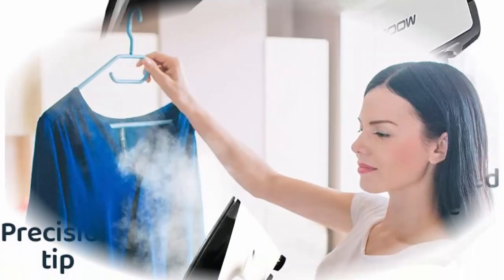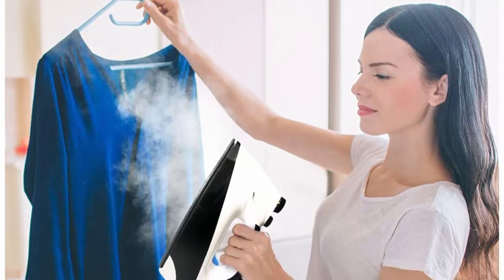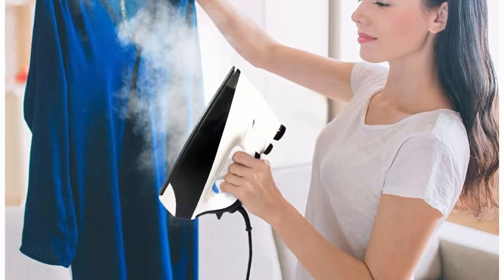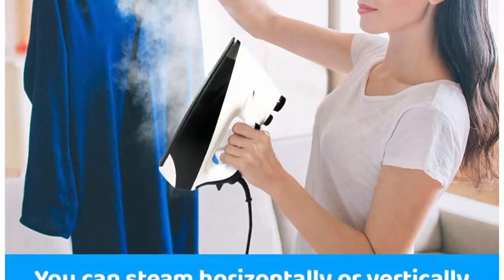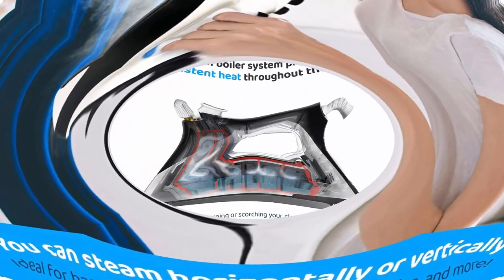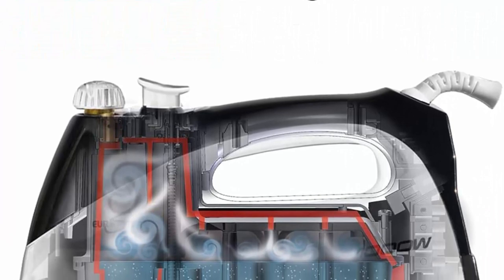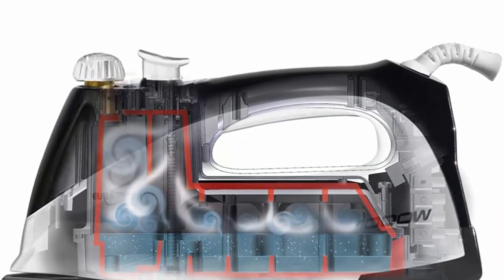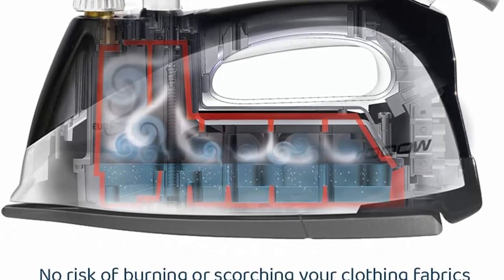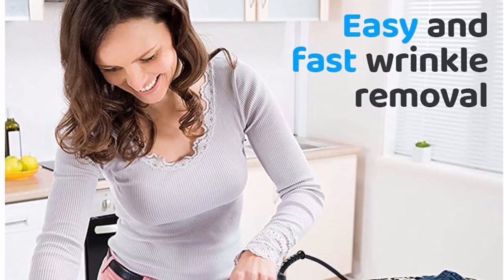Keep your garments looking professionally pressed while saving time and money. Built-in Boiler System heats both the sole plate and water, providing consistent heat throughout the iron. No risk of burning or scorching your clothing fabrics — this one-temperature iron does it all with a single press. No settings to adjust. Reduce ironing time. Its pointed tip makes it easy to press out stubborn wrinkles and iron between belt loops and buttons.